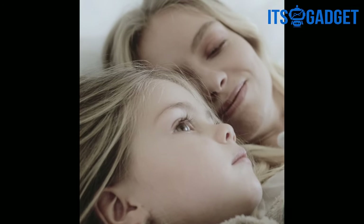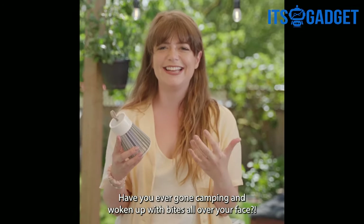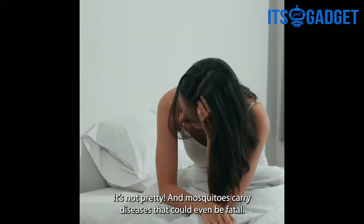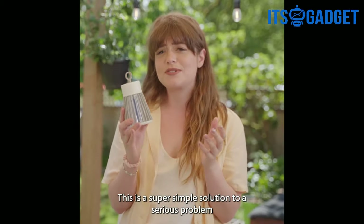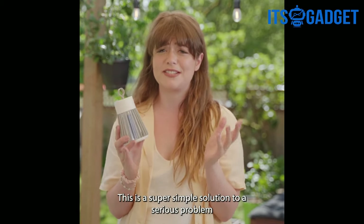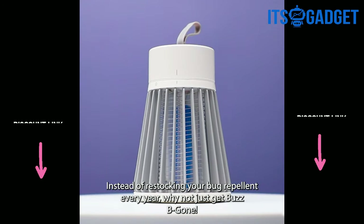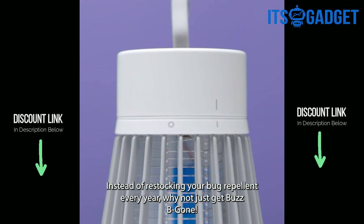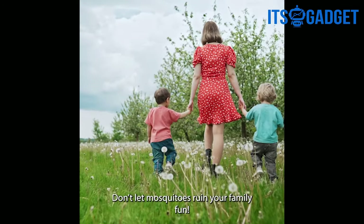Have you ever gone camping and woken up with bites all over your face? It's not pretty, and mosquitoes carry diseases that could even be fatal. This is a super simple solution to a very serious problem. Instead of restocking your bug repellent every year, why not just get BuzzBeeGone?